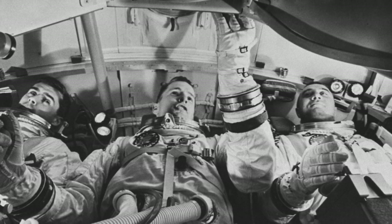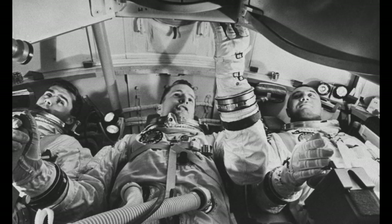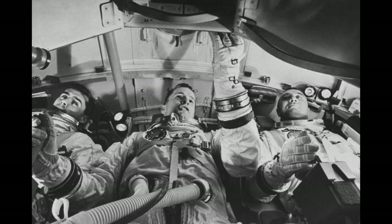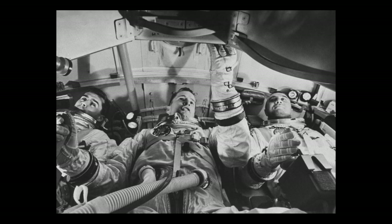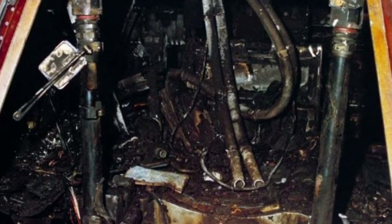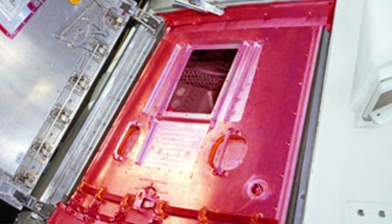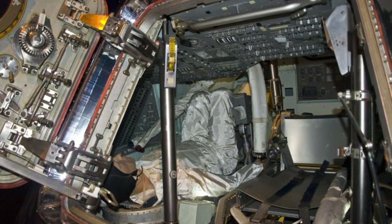Less than 30 seconds after the initial report of fire, the last transmission came through — a horrifying sound of pain. The pure oxygen helped the fire to grow out of control in a matter of seconds, and the astronauts never stood a chance. The intense heat and smoke prevented rescuers from getting to the astronauts in a timely manner. 'It's too hot,' they could be heard saying as they attempted to get to and open the hatch. When they could finally get to it, it took several minutes to get it open.